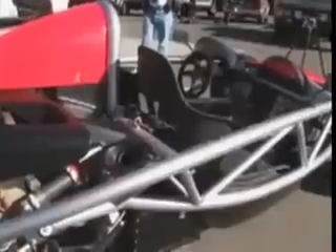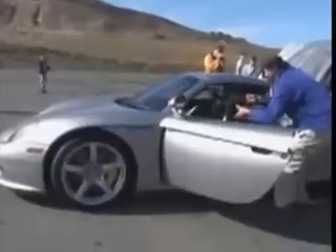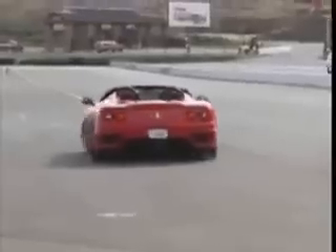Ian Wright is confident his Wright Speed X1 car has the right stuff. And again? Well, maybe.